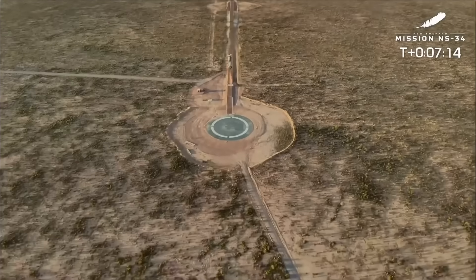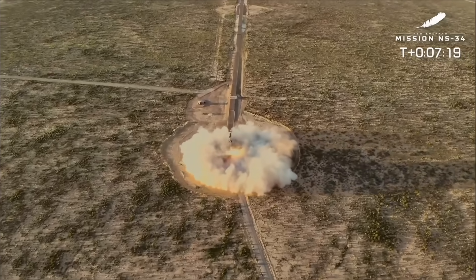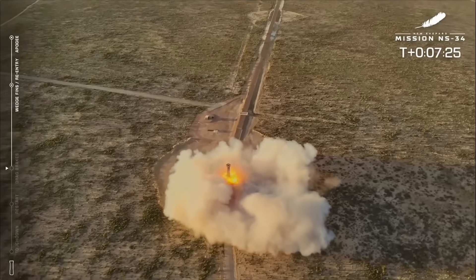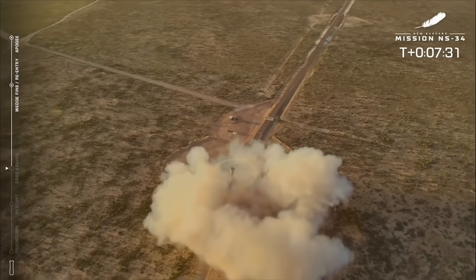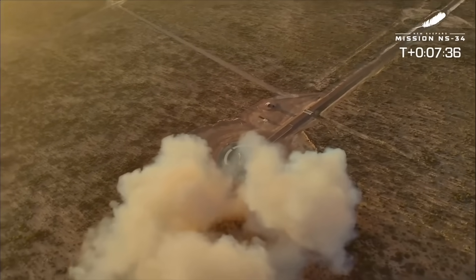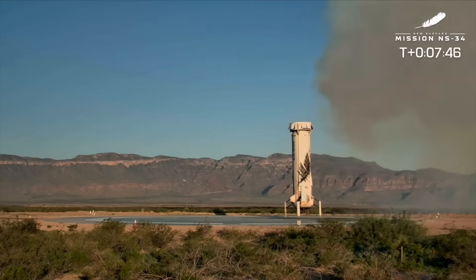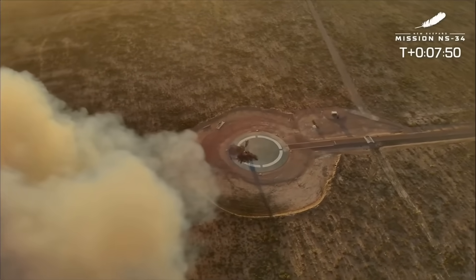There's the BE-3 engine reigniting, slowing down the booster for the last part of the landing. Great drone shot. Do you want to talk a little bit about the mathematics that goes into making sure the booster lands at the same spot every single time? We'll circle back to that one — let's enjoy this view. Welcome home, New Shepard booster. That's a great touchdown shot of the booster from the drone and now from our desert cameras. This is the 15th flight of this booster — incredible. Starting that auto-safing sequence as well.